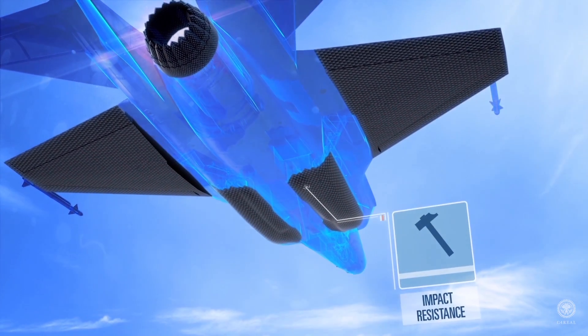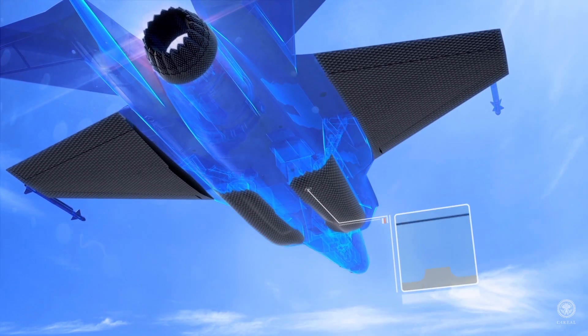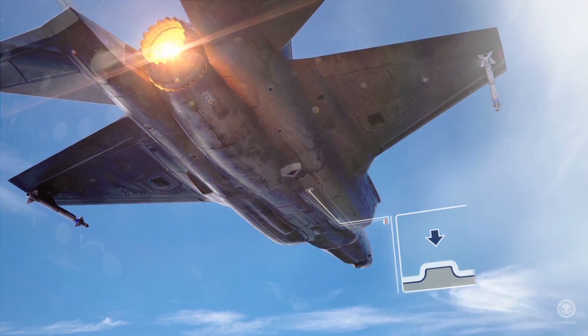Tenkata's materials have excellent impact resistance and toughness, and are out-of-autoclave processable.